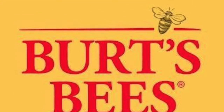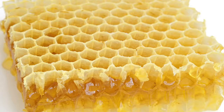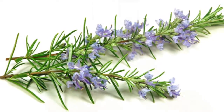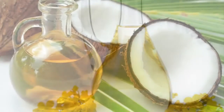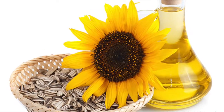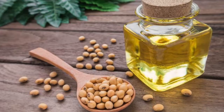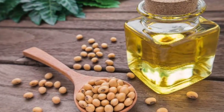To begin, we will start with the ingredients found in Burt's Beeswax Chapstick: beeswax, peppermint oil, rosemary leaf extract, canola oil, coconut oil, sunflower seed oil, lanolin or wool grease, and soybean oil are all components within this product.